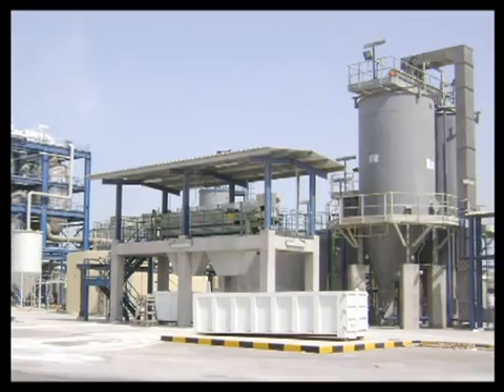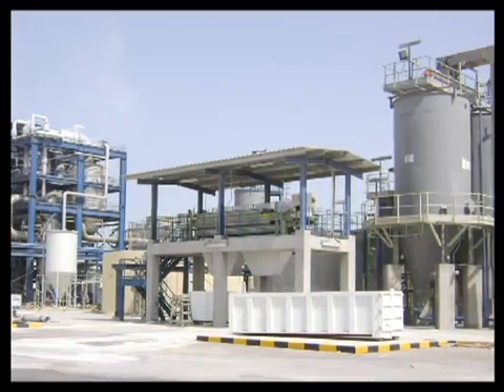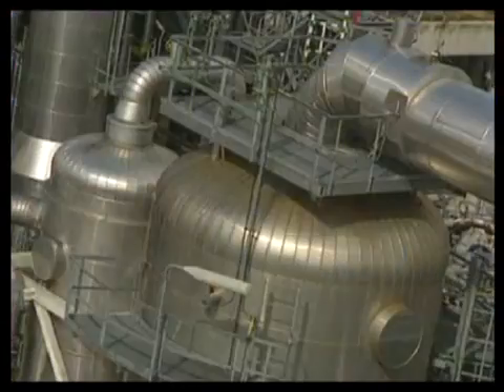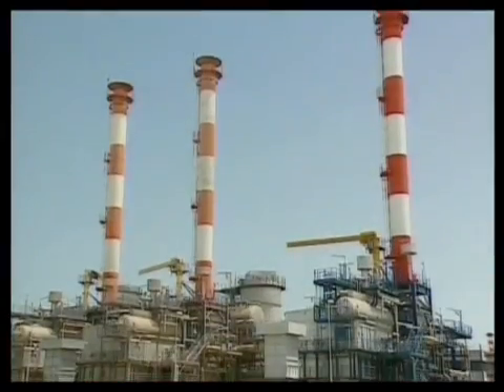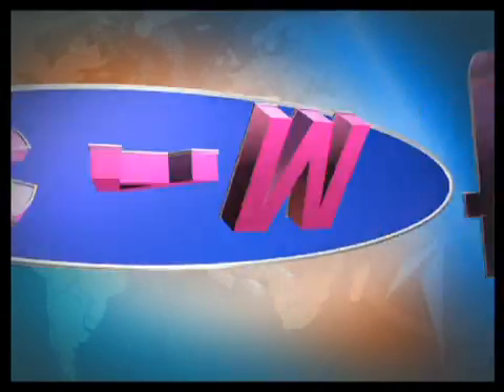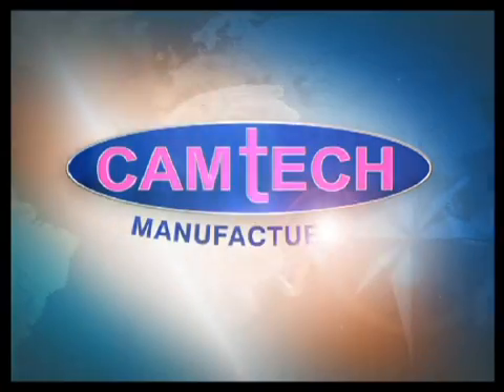The growing demand for high-quality valve systems in the precision-addicted petroleum, gas, petrochemical, marine and other process industries has made Camtec a byword for reliability and quality.